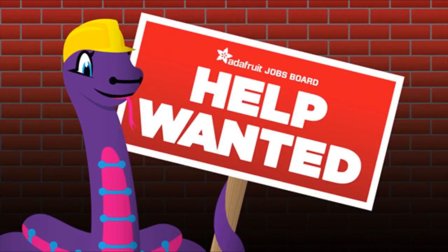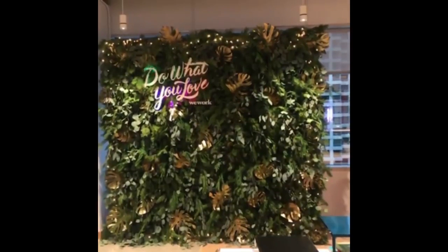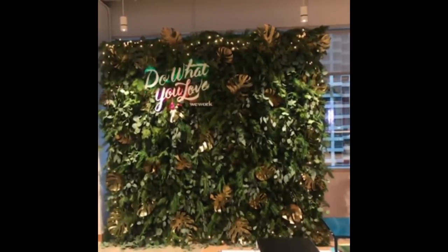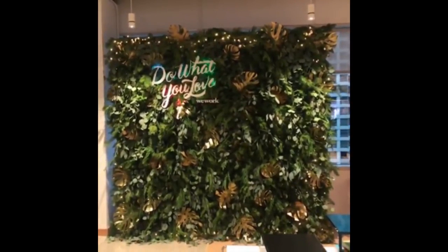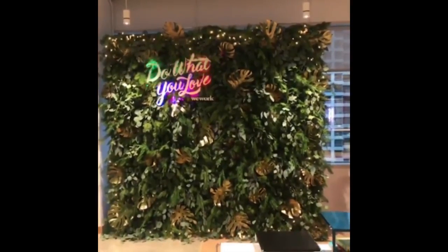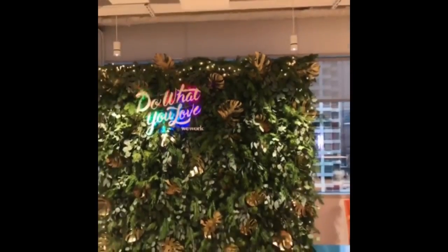Help Wanted: we have a native jobs board, but this was the first help posting I saw on Instagram because they tagged CircuitPython. They want someone to use CircuitPython specifically for a project that looks like it's for WeWork — a plant installation with NeoPixel action. They're looking for a CircuitPython developer.